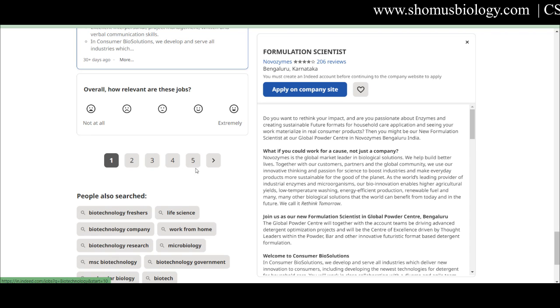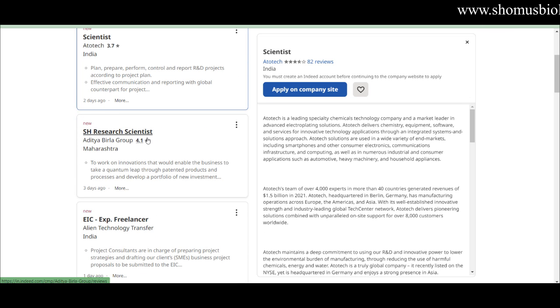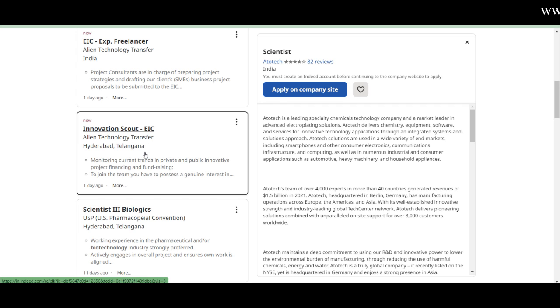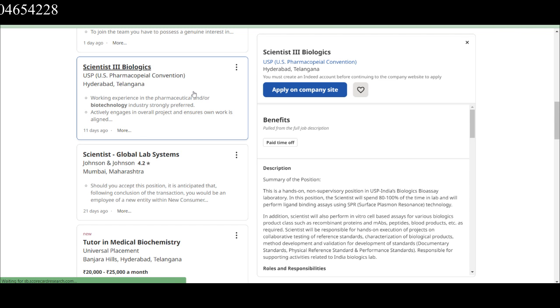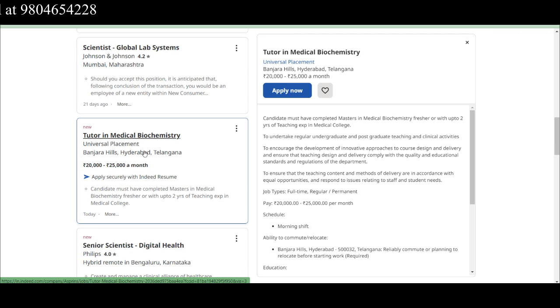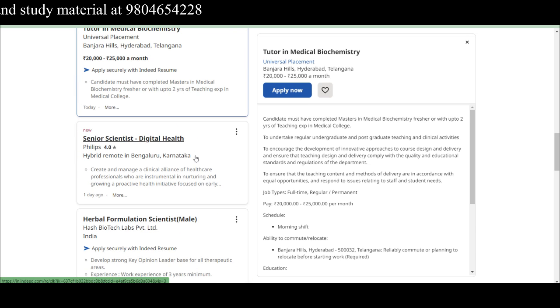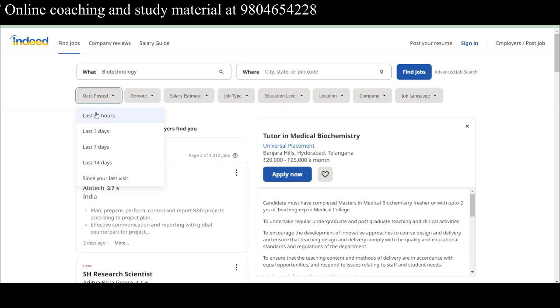You can click page numbers 2, 3, 4 to see more listings. Even on later pages you'll find jobs posted just two or three days ago — for example, Scientists needed at Aditya Birla Group in Maharashtra, and Innovation Scout at EIC. Scientists – Biologics are needed at US Pharmacopeial Convention in Hyderabad, Telangana. A Medical Biochemistry role is available through University Placements in Banjara Hills, Hyderabad, offering ₹20,000 to ₹25,000 per month — posted today. On every page you'll see a mix of new and old ads.